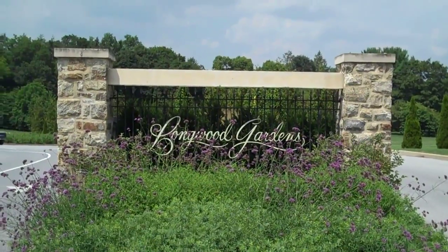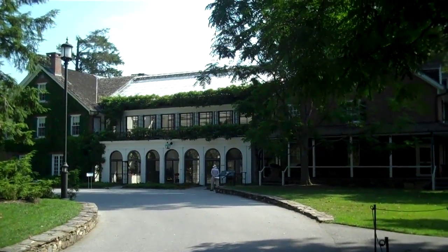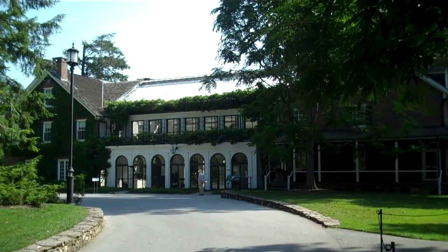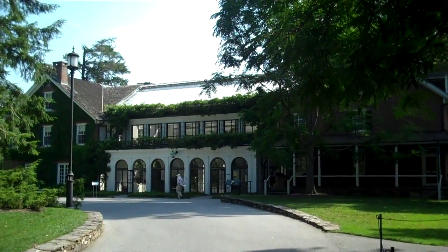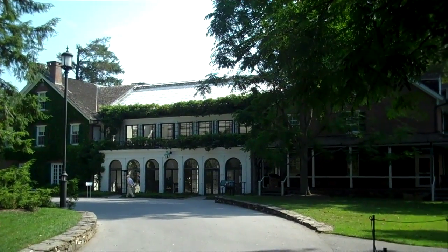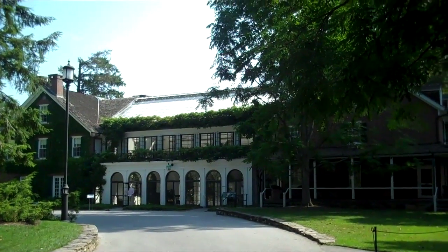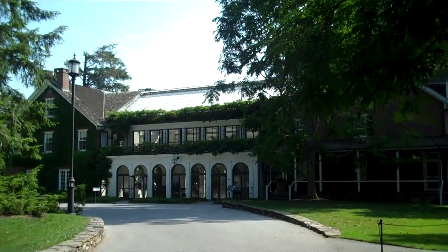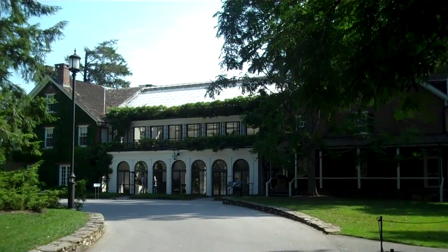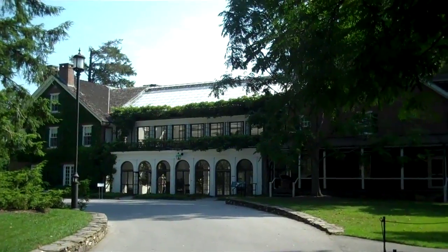This here is Pierce DuPont's home, and as Barbara tells me, each of the offspring had to outdo each other with the size of their homes and gardens. This place has 1,050 acres of gardens and walks, and it's known as Longwood. It's pretty famous around the world for its botanic gardens.